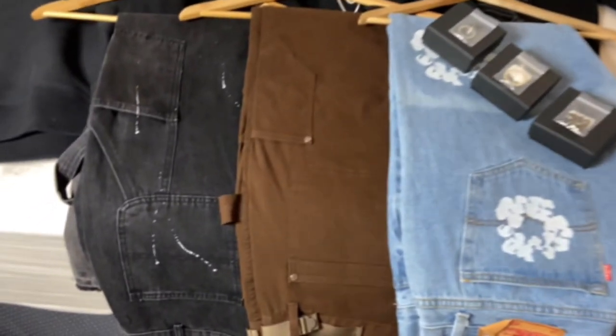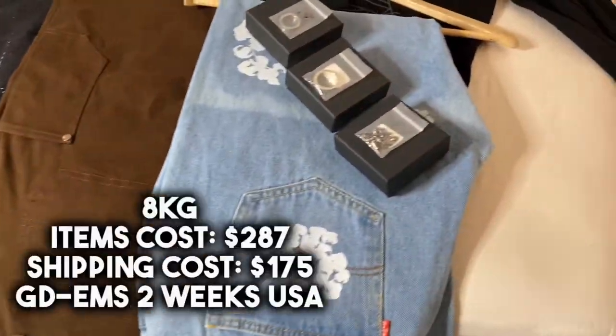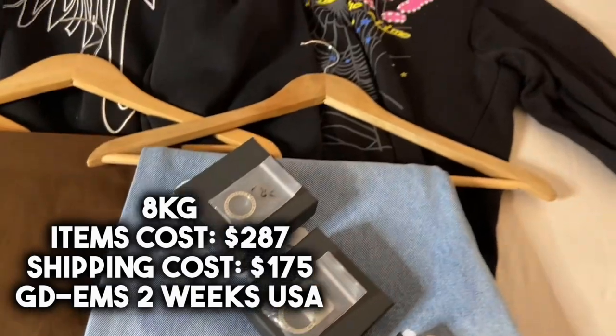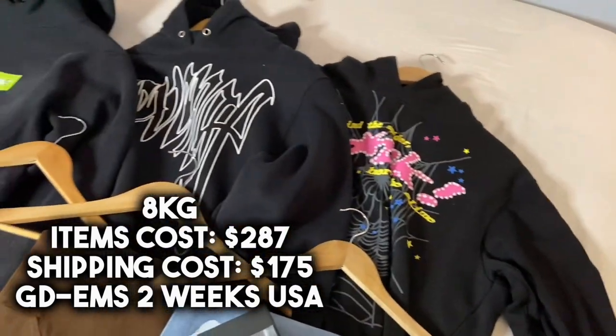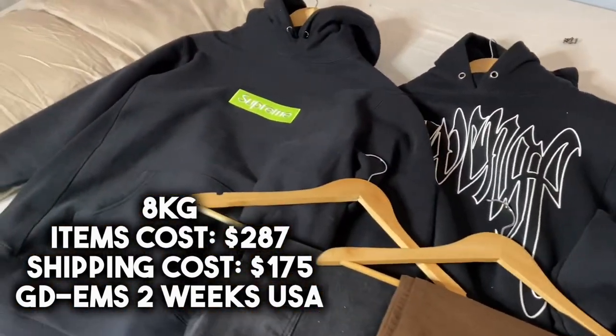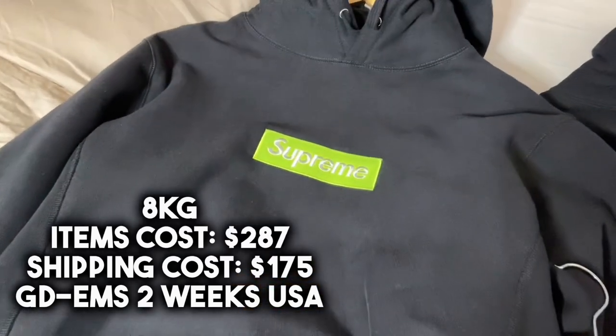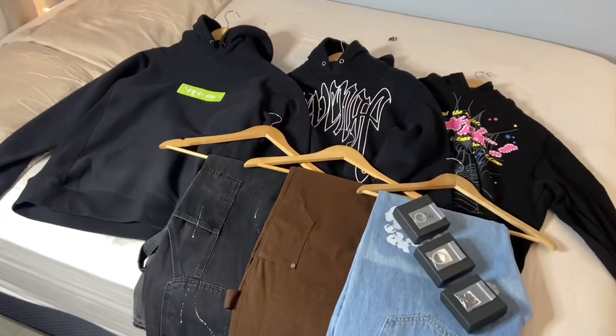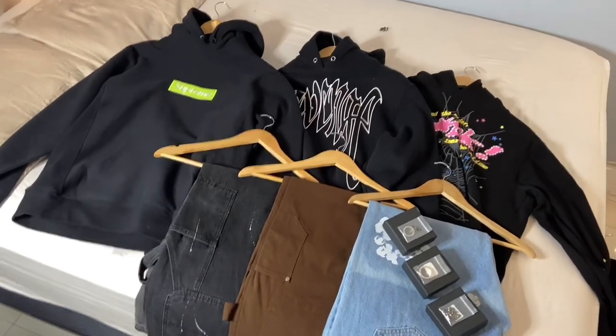What's up YouTube, so we got my first Pandabuy haul review. In this haul we have about 8kg worth of items. This parcel includes three hoodies, three pants, two rings, and a bracelet, all costing a total of $287. Shipping cost was about $175 and it took two weeks to ship with GDEMS to the East Coast. Stay tuned towards the end of the video where I'll be trying on all the items in this haul.